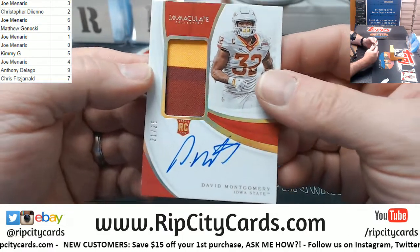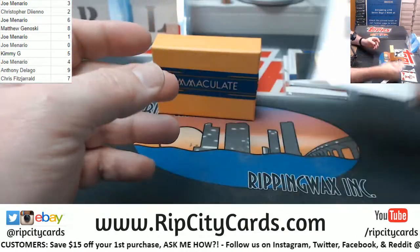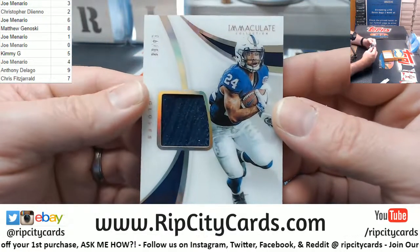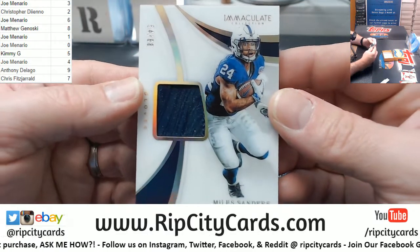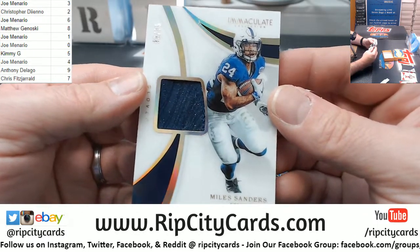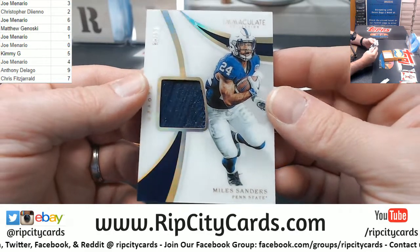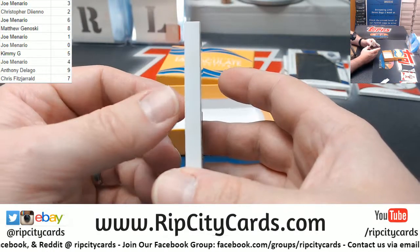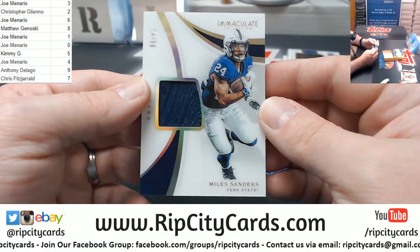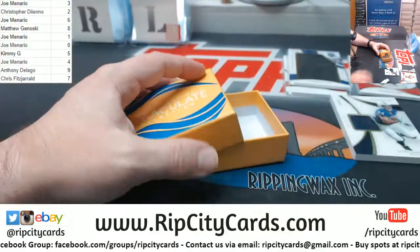On-card autograph and a jumbo glove, 54 out of 68, for Miles Sanders — that is going to require a slider box as it is very thick. That's what she said. Thank you everybody, we'll get this out to you.